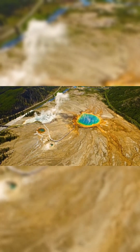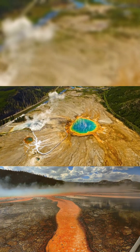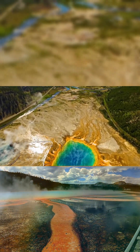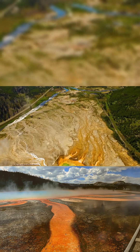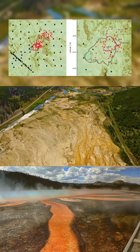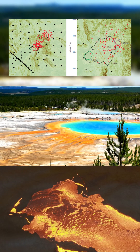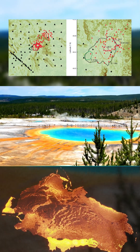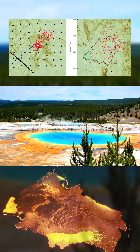Yellowstone National Park is more than a natural wonder. It sits atop one of the largest and most volatile volcanic systems on Earth. Beneath its breathtaking landscapes, magma chambers stretch deep into the crust, holding immense amounts of molten rock. These underground reservoirs have fueled some of the most powerful eruptions in history, leaving a lasting imprint on the planet.